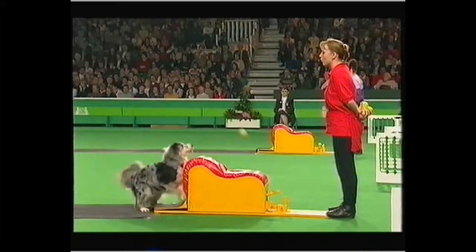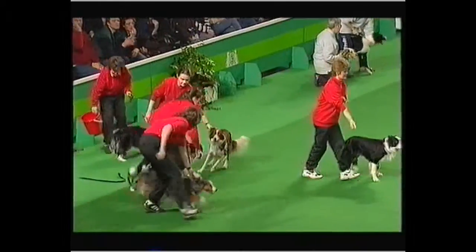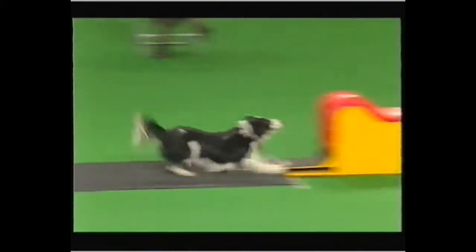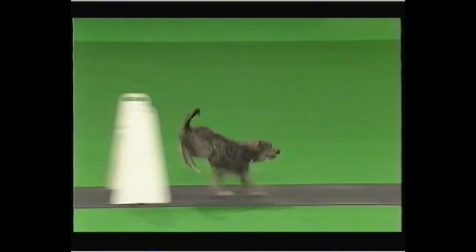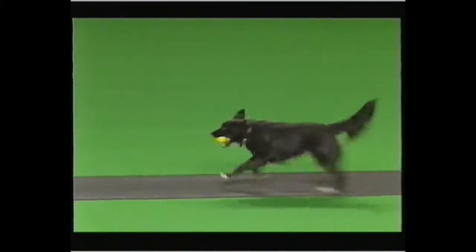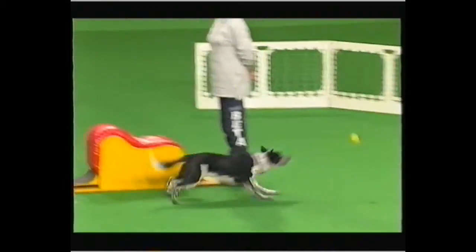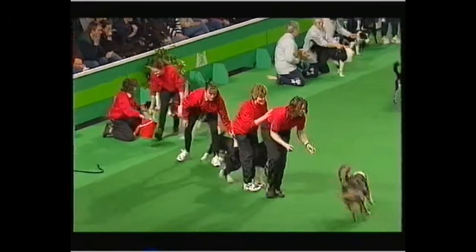The final was between the Pack — that's Packington outside Solihull — and Belisha Beacon from Streetley. The Pack are on the far side, Belisha Beacon nearest the camera, and immediately a mistake by the Belisha Beacon team, the Pack going into the lead. You can run any dogs you like in these teams — mostly it's Border Collies because they're quickest. The Pack in the lead, but a mistake cost them, and Belisha Beacon take the first leg.